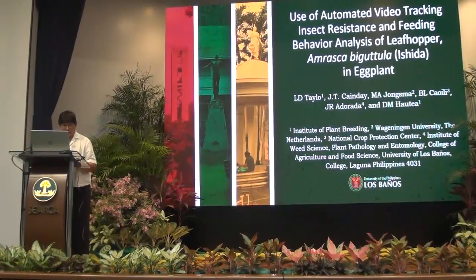Before anything else, I would like to thank the organizing committee of the 17th Alcanorinca Congress for inviting me to this Congress. It is a privilege for me to be in front of the esteemed scientists and molecular systematists.